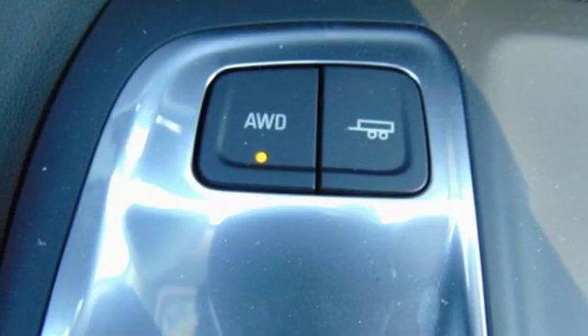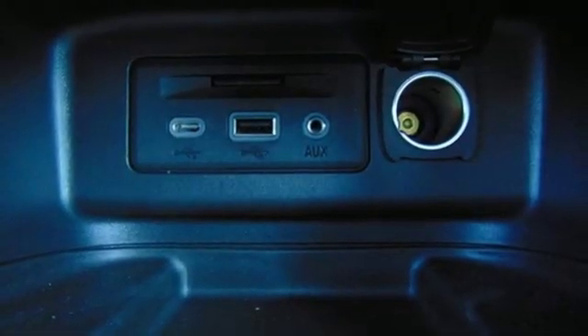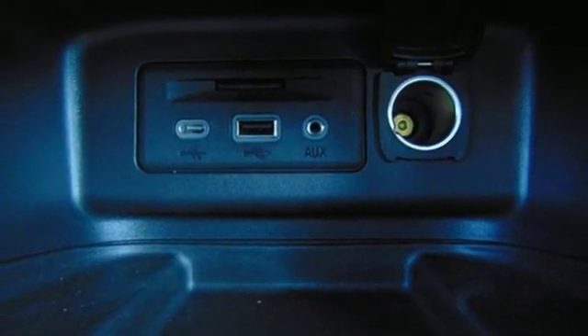Automatic transmission. Hands-free liftgate. Gas pressurized shocks and turbo inline four-cylinder engine.